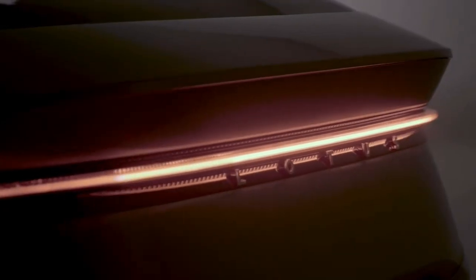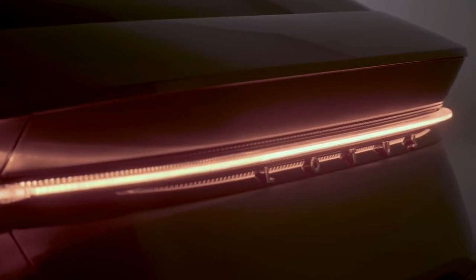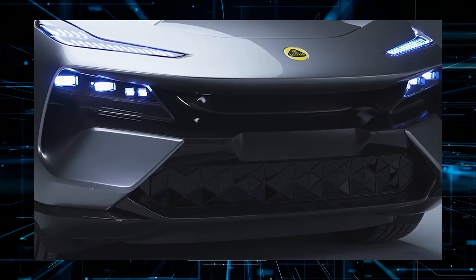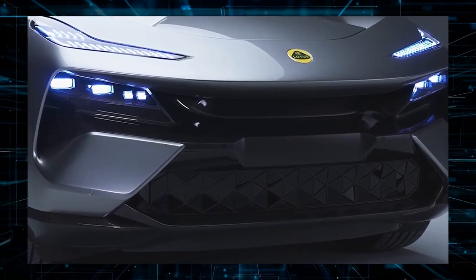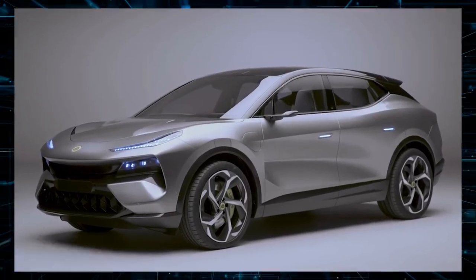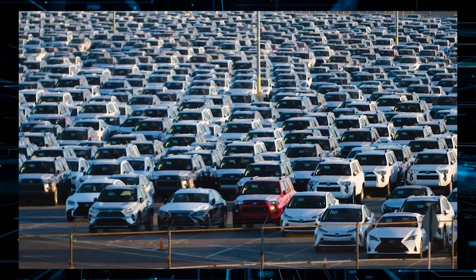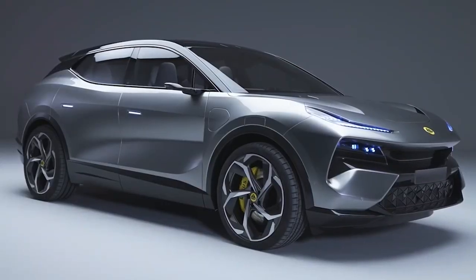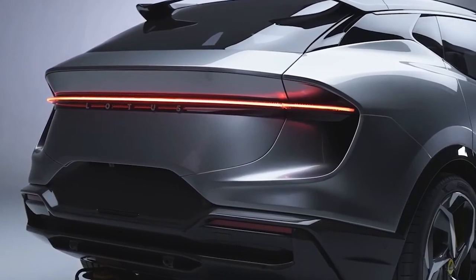The latest Lotus Elettra all-electric crossover has at least 592 bhp, a range of up to 373 miles, and a base price of roughly $120,000. The revolutionary SUV will be manufactured at a new cutting-edge factory in Wuhan, China. Prices for the improved Elettra are yet to be announced.